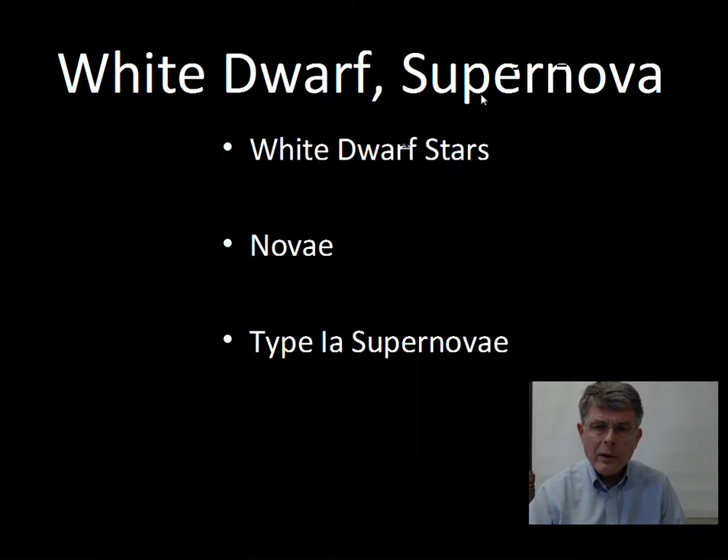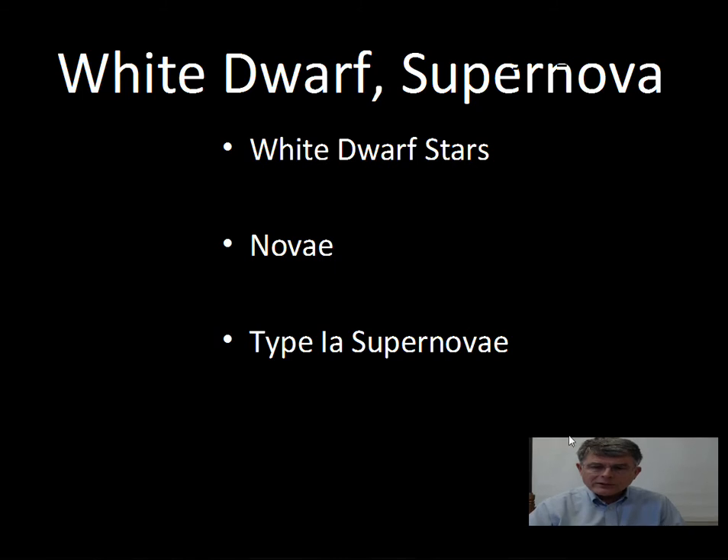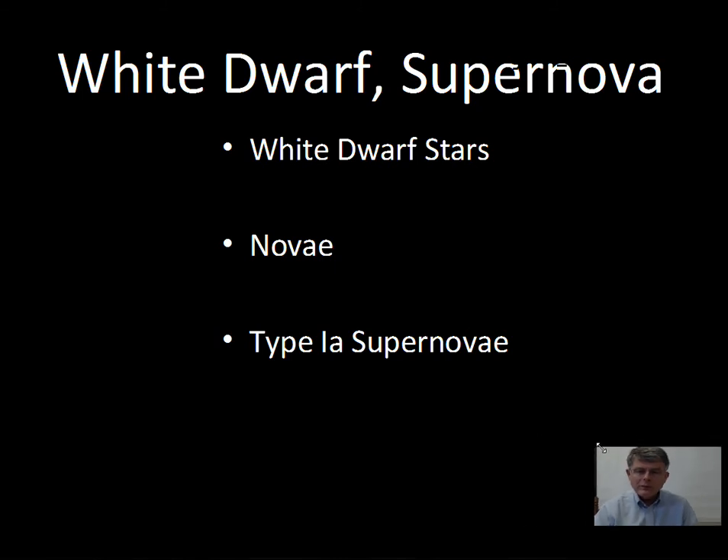In this video, we'll talk about white dwarfs, a little bit on nova, and then some material on the Type Ia supernova. We're talking about towards the end of the life cycle of a star — we've gotten past the red giant and the planetary nebula phase. The star has pushed away significant mass from its outer layers, it has a carbon core, doesn't have enough mass for carbon to fuse. These are the low-mass stars, and they end up as white dwarfs. We'll also talk about how the white dwarf is involved in nova and supernova.